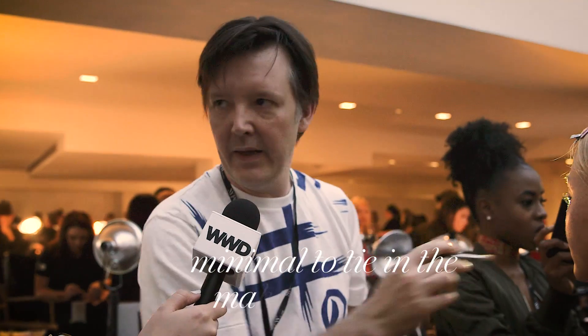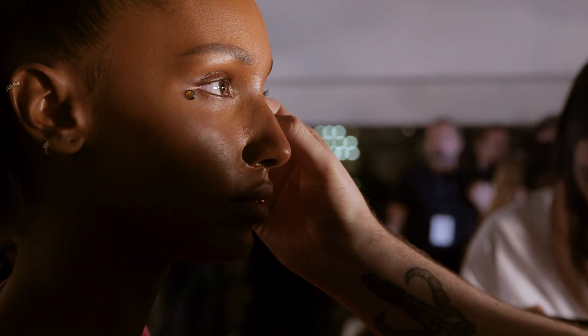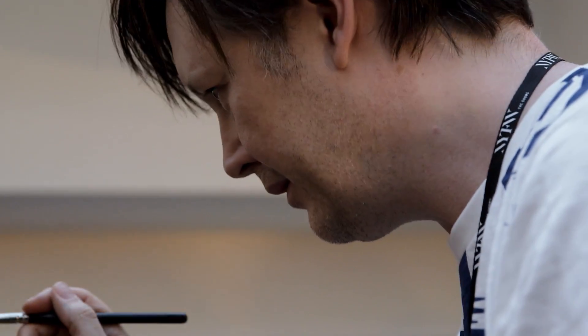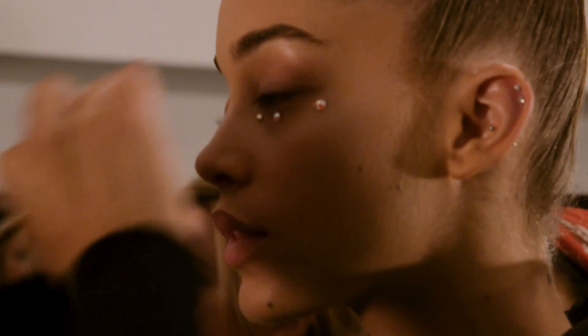There was so much excitement in the clothes that I needed something minimal to really tie in the makeup to the bling. We used Aurora Borealis crystals in different shades — just something very simple but playful and sparkly without transforming the girls too much. We spent a long time on the skin and eyebrows to really get that baby-fresh skin look, with sparkles under the eyes.